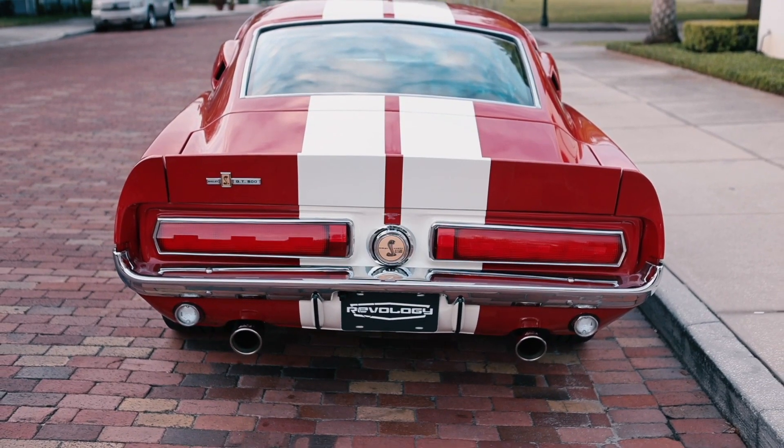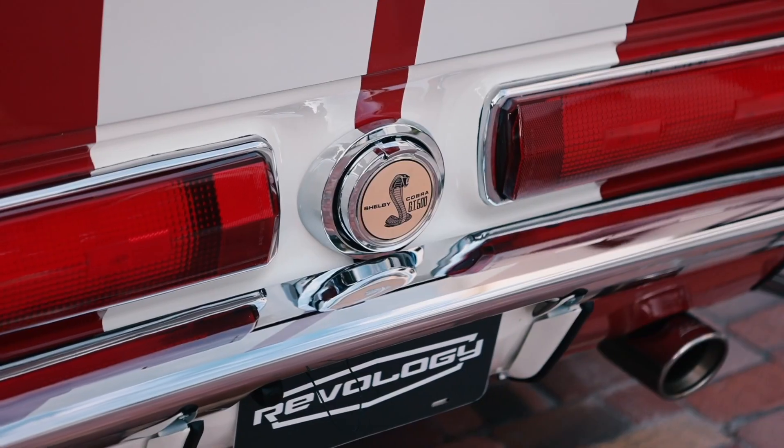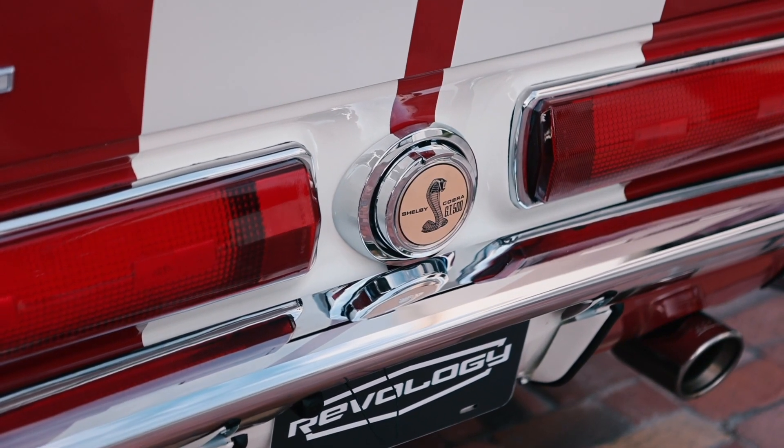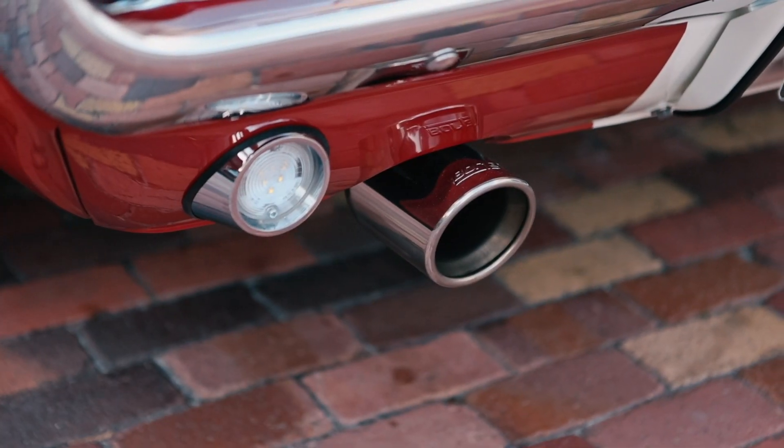At the back, the SMC deck lid with the ducktail spoiler and the integrated tail lamp extensions. Shelby rear tail lamps, which are a really distinctive feature of the 67, and the Borla dual exhaust.